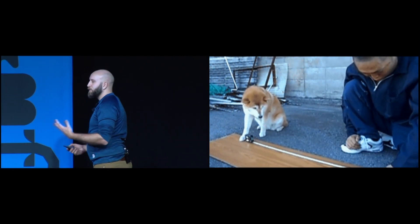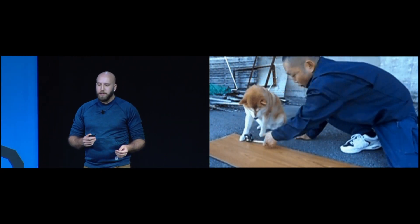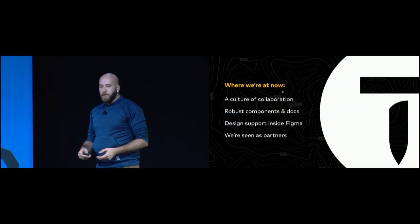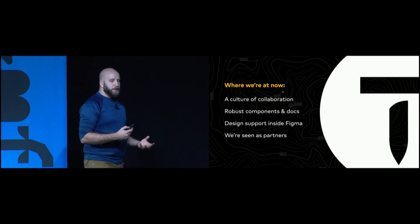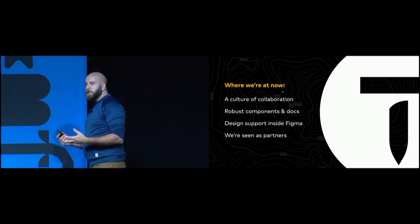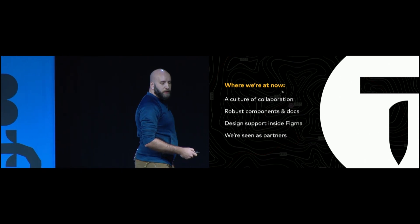This creates a culture of collaboration where designers will say, 'This component isn't in Thumbprint — could I do some work and help get it across the line?' The answer is absolutely yes. You create a culture where people want to contribute, and you're helping to contribute to their success as well. Where we're at now: we've got a culture of collaboration that feels really good, no dramatic tension around handoff, people understand what to do with the design system, we have robust components and documentation at Thumbprint.design, and we support the design process in Figma with layout and scaffolding.